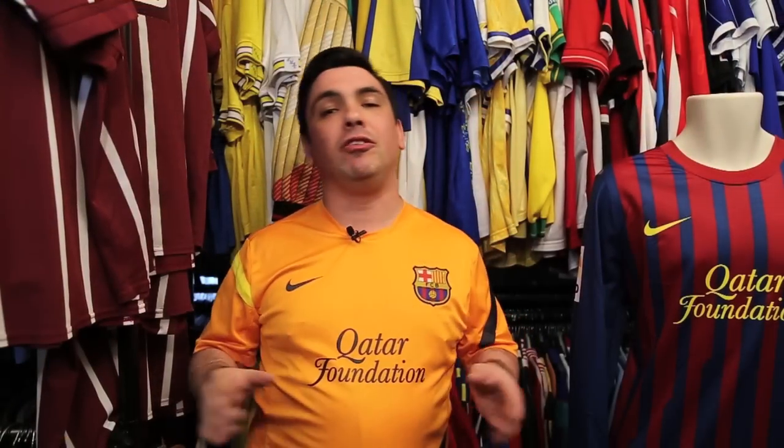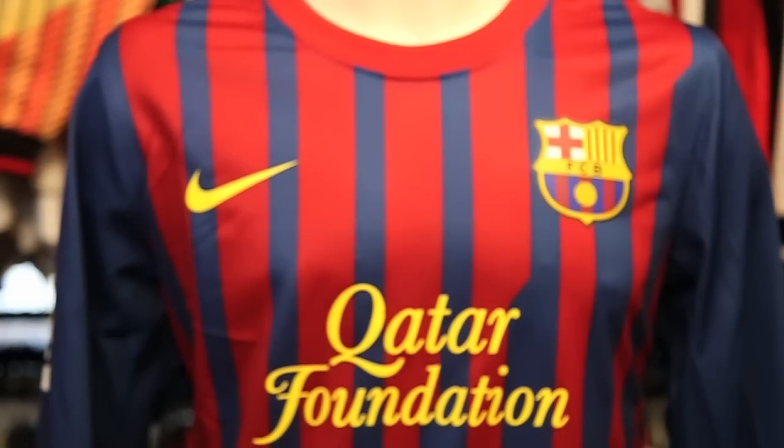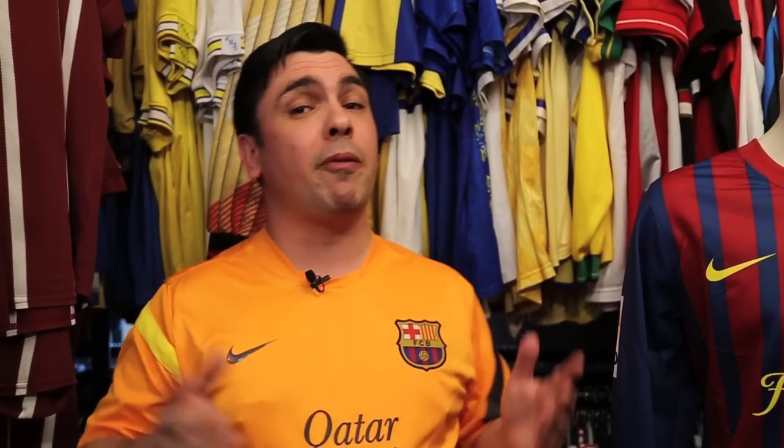Player issue shirts really do differ from standard replica shirts — even wearing one can make you feel like you're emulating your favorite players with the exact specifications of the shirts that they wear. So check out this or some of our other exclusive player issue shirts at classicfootballshirts.co.uk. See you next time.